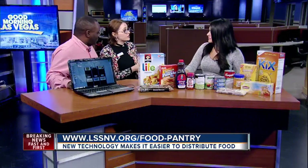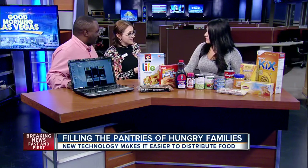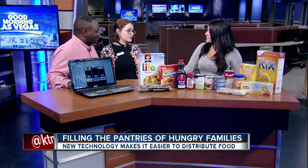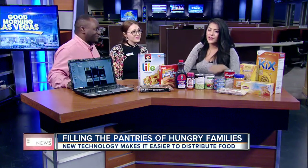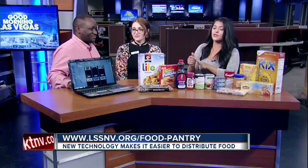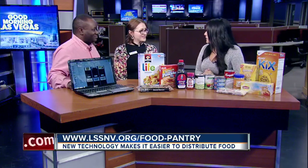We're also thinking of taking this digital pantry a step further by having volunteers help deliver food directly to seniors' homes, especially those who are not able-bodied. That's a possibility we'd love to implement. If you want to learn more, head to www.lssnv.org/foodpantry. Thank you so much for coming by. Thank you for inviting us.